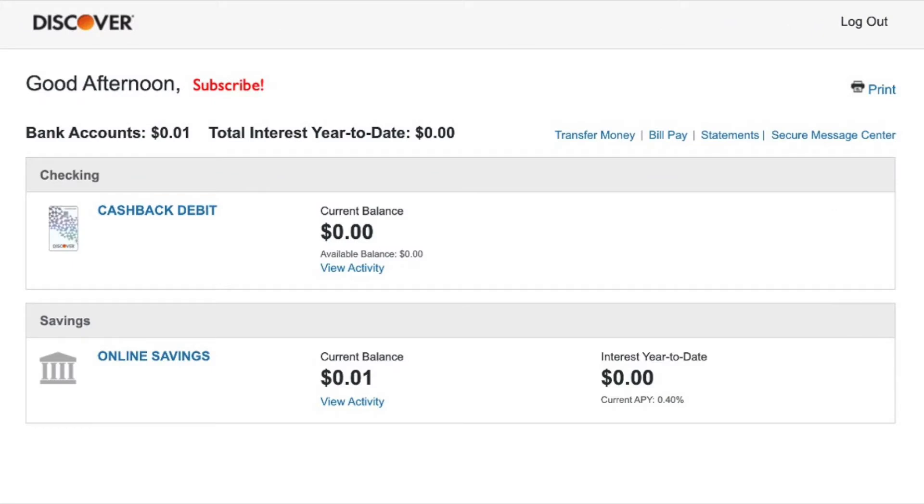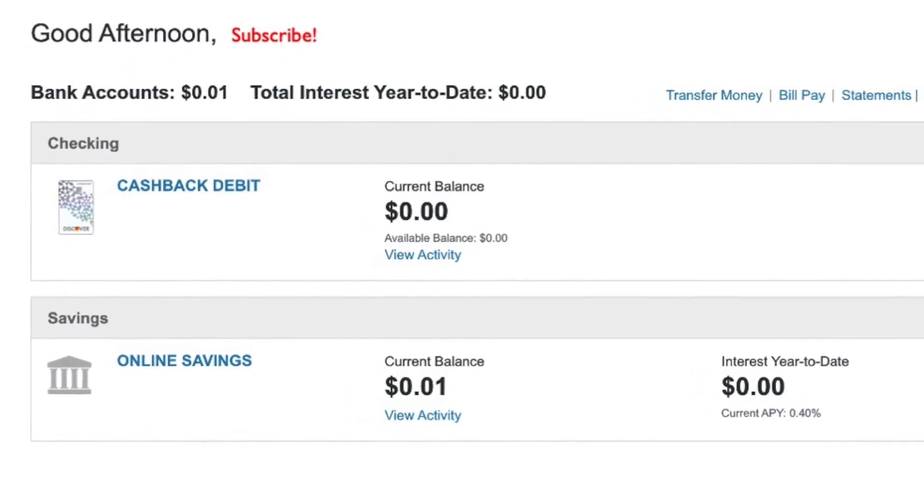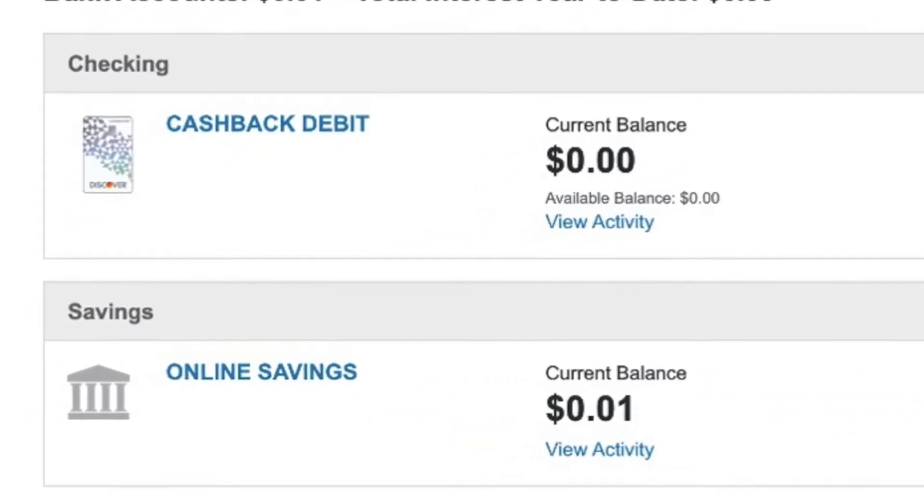Here on your home screen you have all your accounts. In my case there are two accounts: cashback debit checking and online savings.